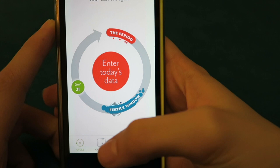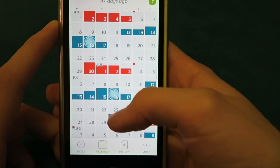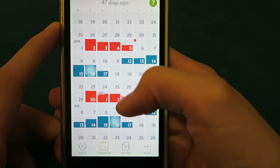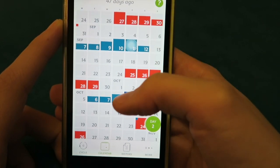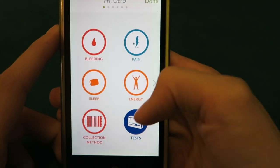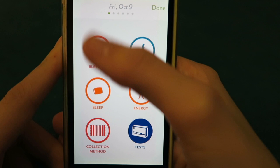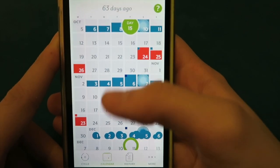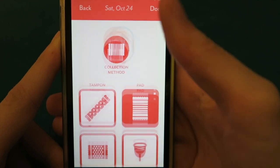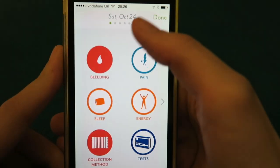I would usually go onto the calendar — you can check back through all your previous data. I've been using it since June, and for example I can go back to day nine here and see that I got a positive ovulation test then, which will help the app work out better when I'm going to ovulate. And I can see I had a heavy flow here and used a pad on this day — you can do all that sort of stuff.